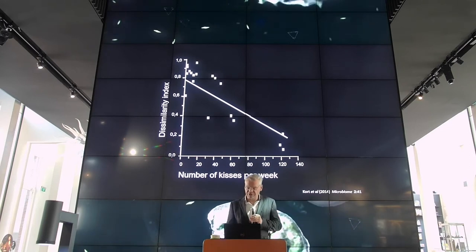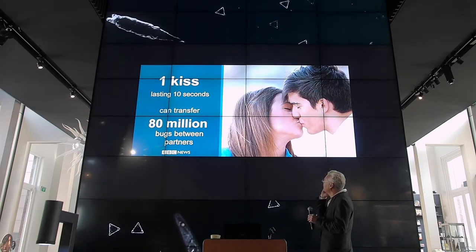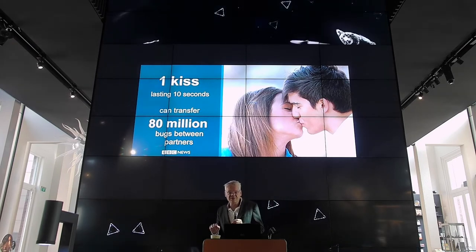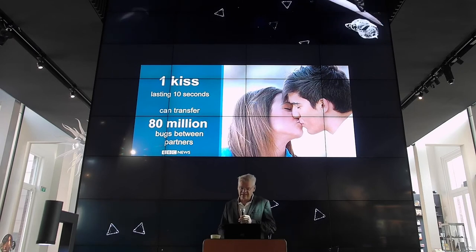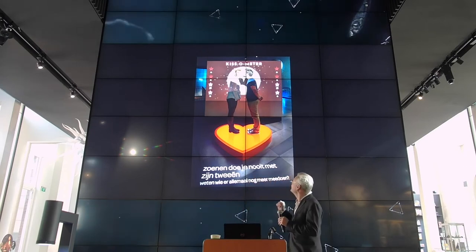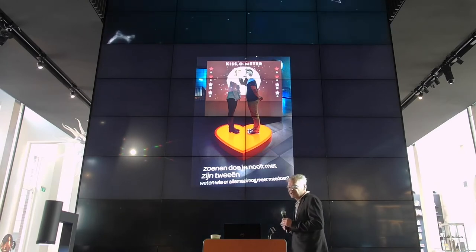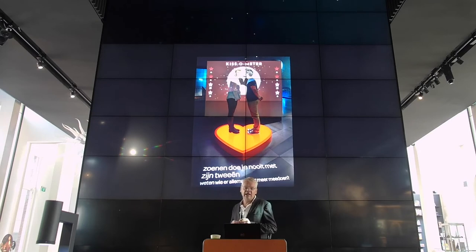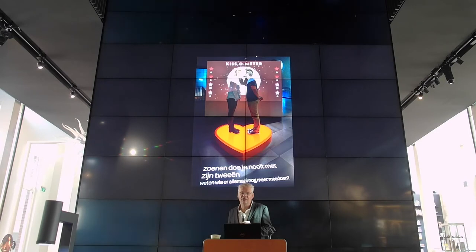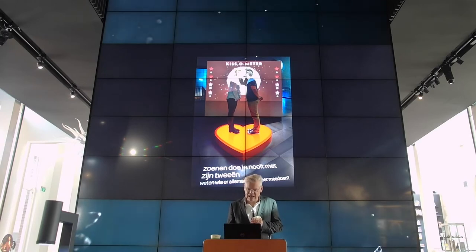This research raised a lot of attention and went around the world, starting with a nice news feature on the BBC. We also implemented this result in the museum itself by the kissometer. Here you are invited in the museum to enter a stage, kiss your partner, and then the kissometer is able to evaluate your kiss and gives you an impression of the amount of microbes you transferred.